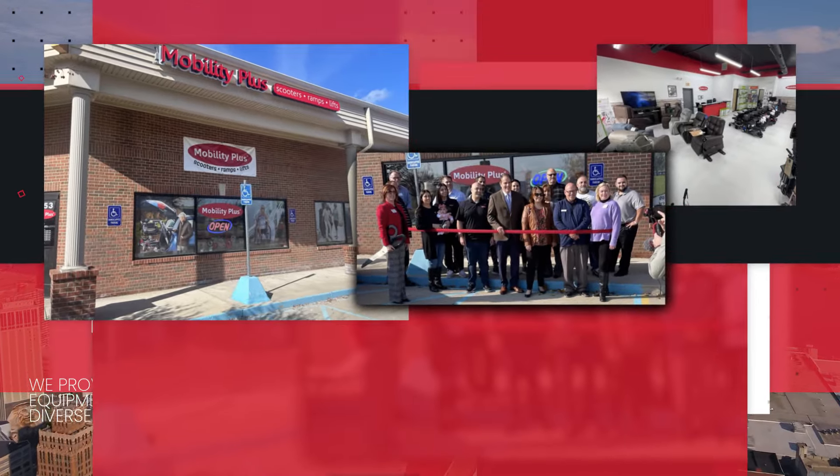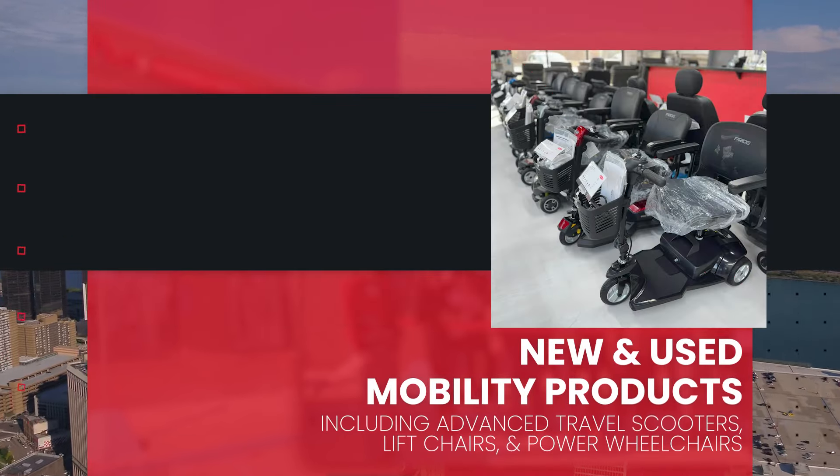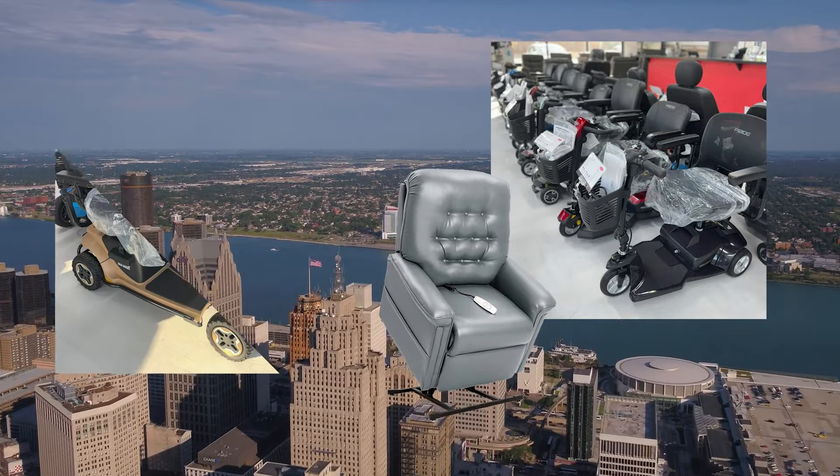Our showroom offers a selection of new and used mobility products, including advanced travel scooters, lift chairs, and power wheelchairs.